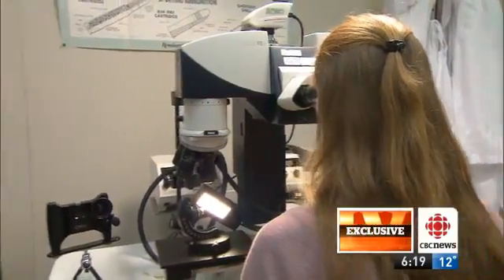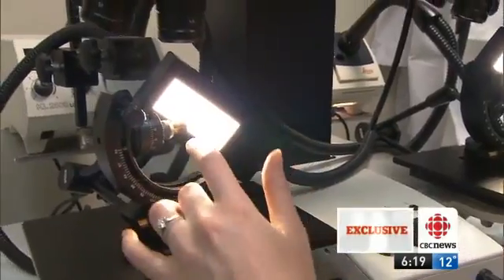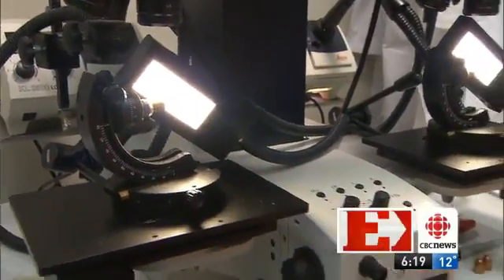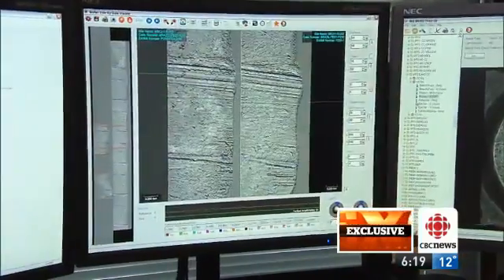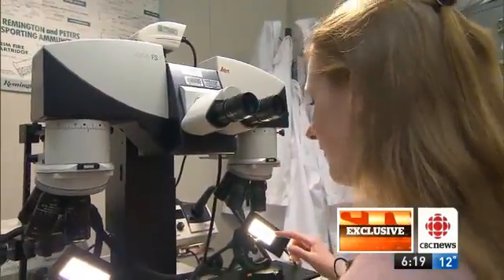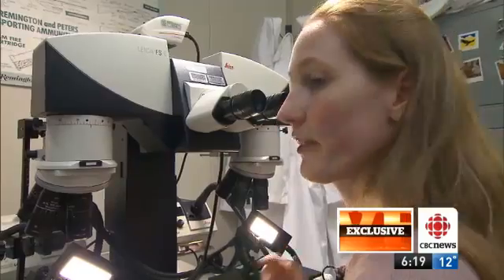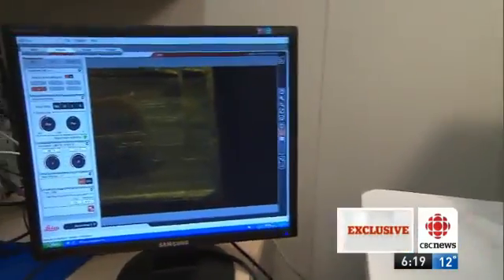Back in the lab, it's happening again. The bullet on one side is the test-fire bullet just shot and retrieved from the water tank. On the other side is a bullet that IBIS has flagged as a possible hit. IBIS helped match the test fire to a bullet found at a crime scene months earlier — confirming that the crime scene bullet was fired from the very gun just tested. That's a match, and another secret revealed.